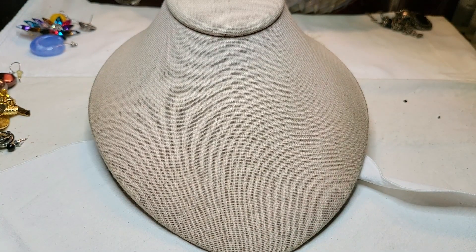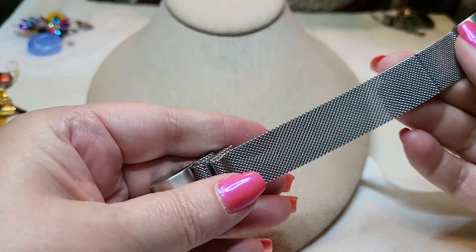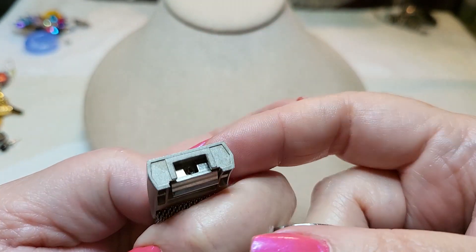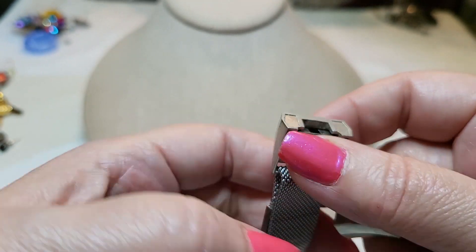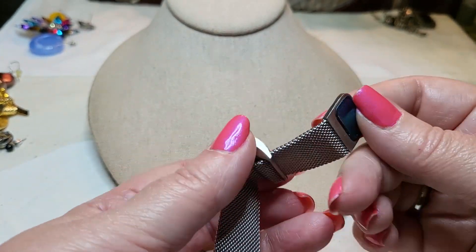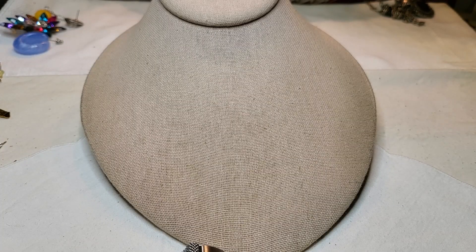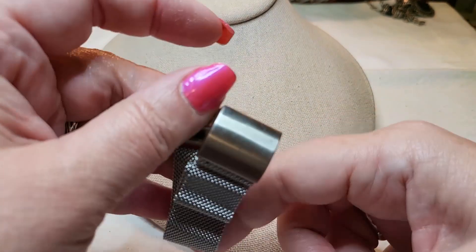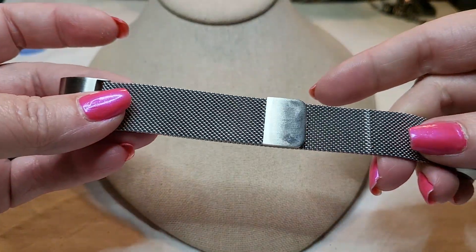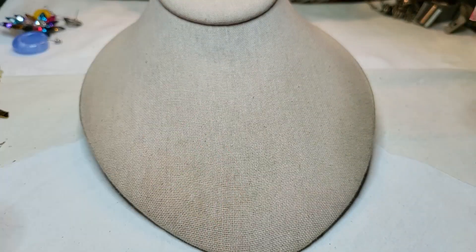This one is maybe for one of those fitness watches — I don't know which one because they're all different. This is a nice one if I could figure out who made it — who it goes to. I'm back, my husband came home. This is very nice, I have to find out what this goes on. I'm going to look that up.